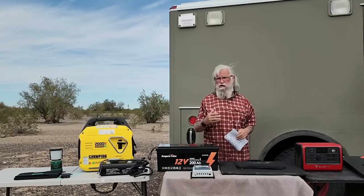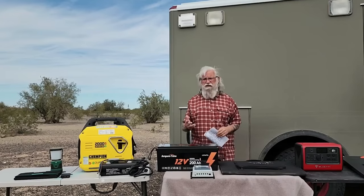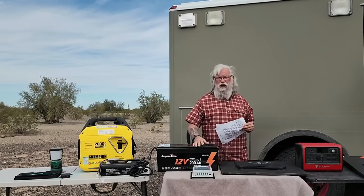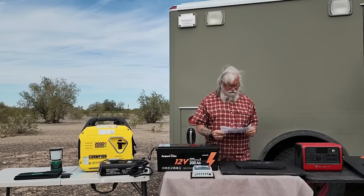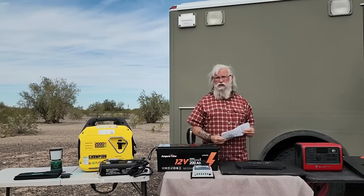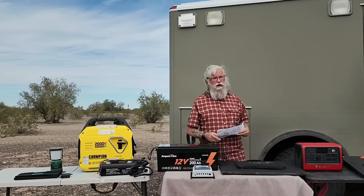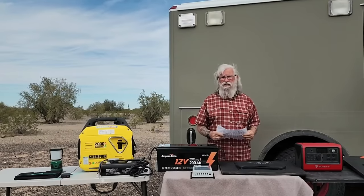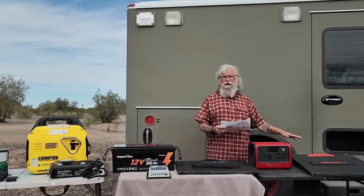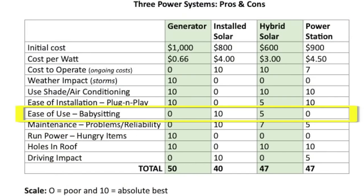For ease of installation — is it plug and play? The generator gets a 10; it's all plug and play, and a good one like a Honda should start first pull, every time, forever. The roof-mounted solar system I'm also giving a 10 for ease of use going forward — from there on, you don't do anything, you just watch the power roll in. The hybrid external system gets a 10 as well — just plug it all together, run your panel outside, and away you go.